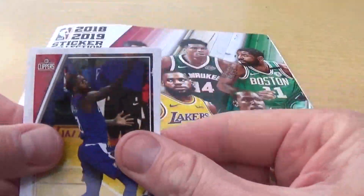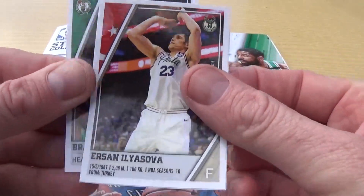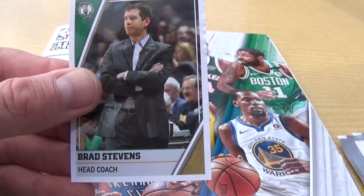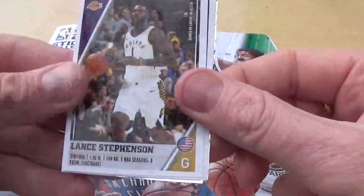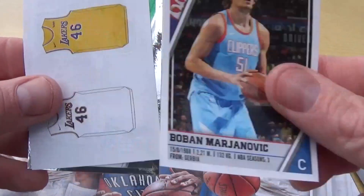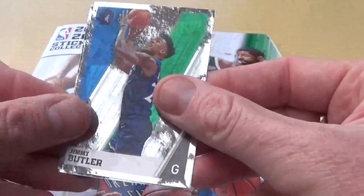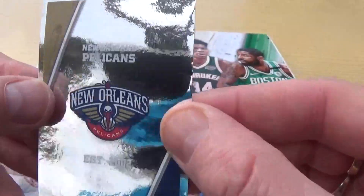We have Patrick Beverley, we have Paul Missap, Herson Ilyasova, head coach Nate McMillan, and head coach Brad Stevens. We've got Lance Stevenson there for the Lakers, Boban Marjanovic, we've got the Lakers home and away kit there - nice white and yellow one as well. We have Jimmy Butler and we have the New Orleans Pelicans club badge.